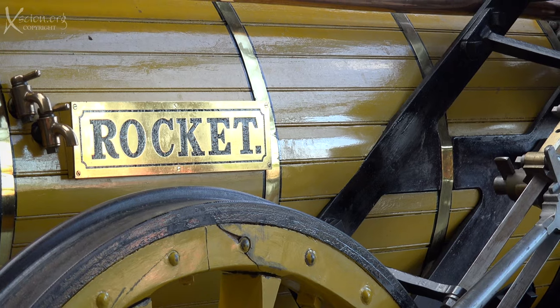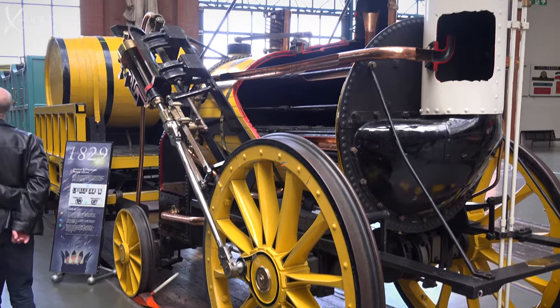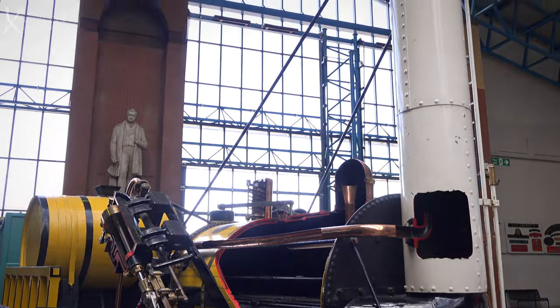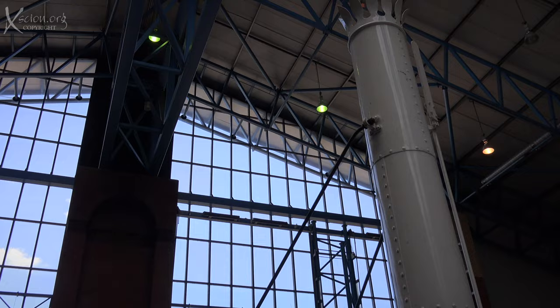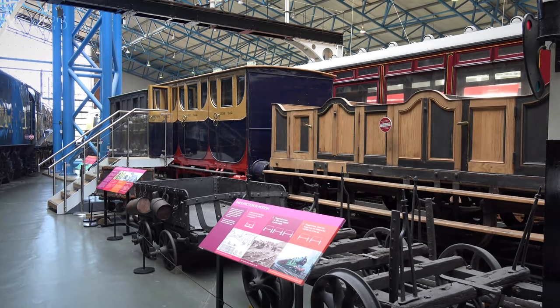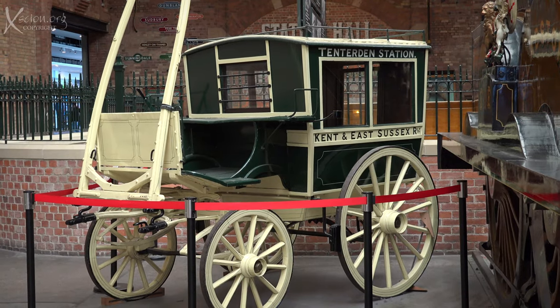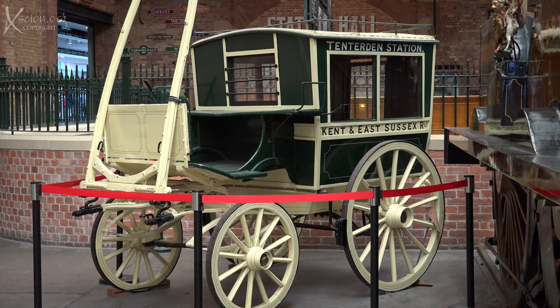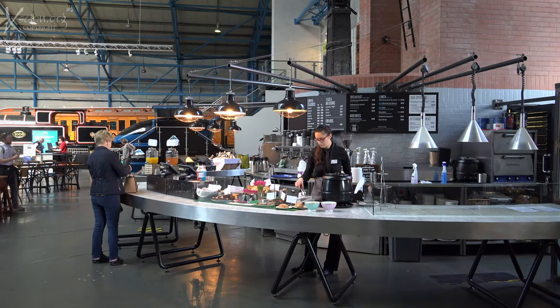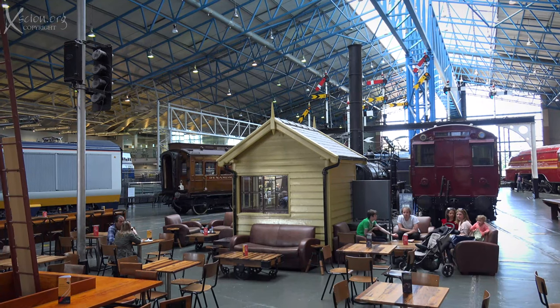Though not the first steam locomotive, it was the first to bring together many innovations that paved the way for commercial steam trains. The museum is excellent and one gets the feeling of going back in time. Even the café sits amid history and one can enjoy a coffee in a great setting.